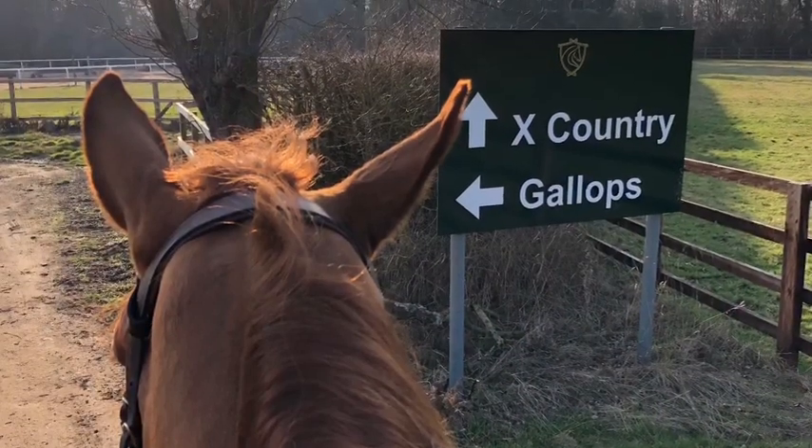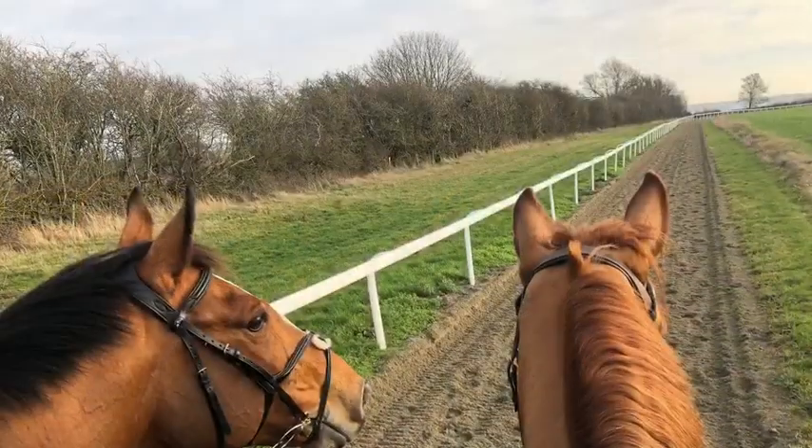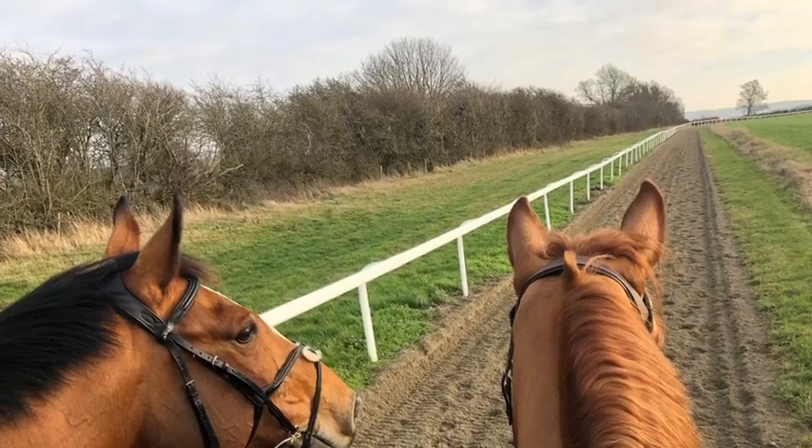Kasten and I also headed off to the Gallops last week to help improve his fitness as he comes back into work. Here he is with his friend Rav.